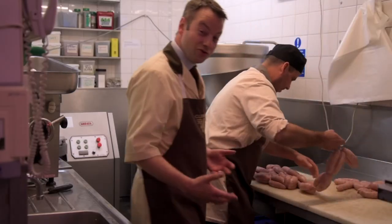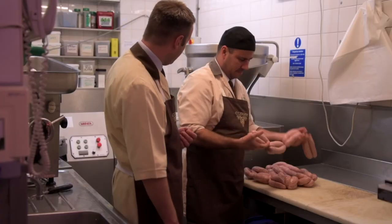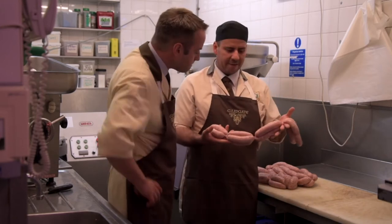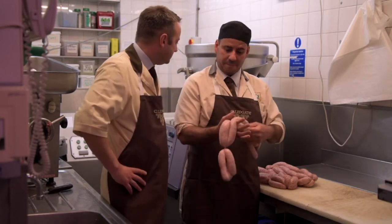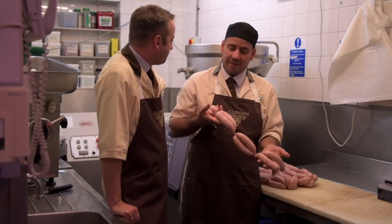This is our sausage room where we make 27 different types of sausages. This is Richard, our award-winning sausage maker. So what have we got here? We have Victoria Albert — one of our best sausages. That's the award winner. Very, very popular.